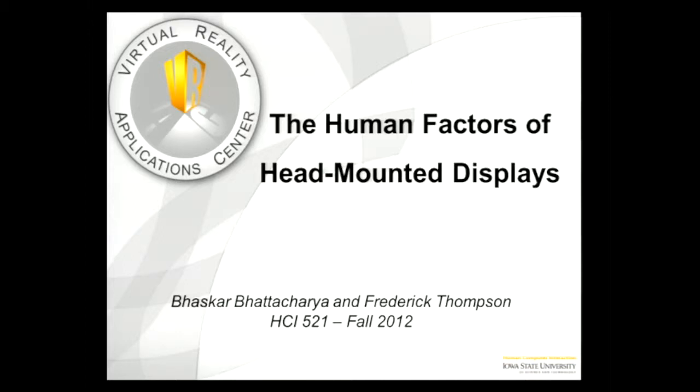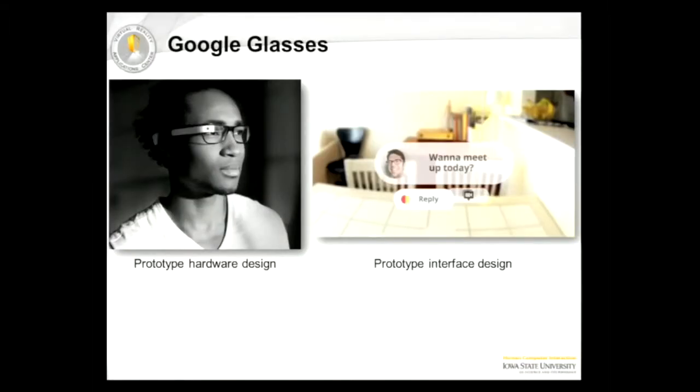My name is Frederick Thompson. I'm here with Bhaskar Bhattacharya, and we are here to talk to you about the human factors of head-mounted displays. The primary focus of our research topic is on Google's Project Glass, also known as Google Glasses.